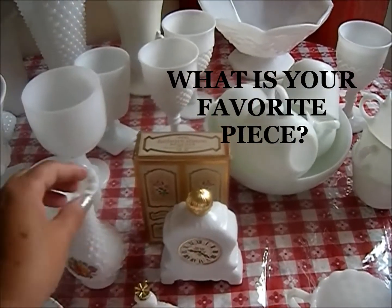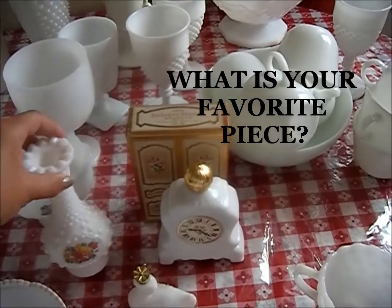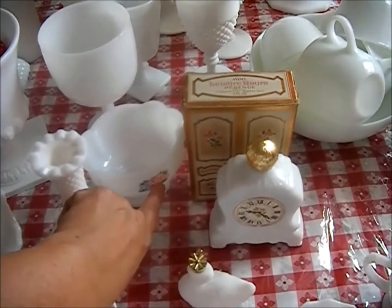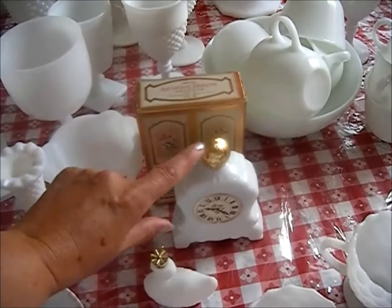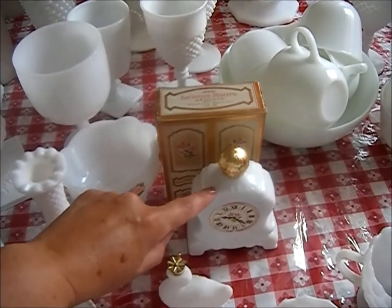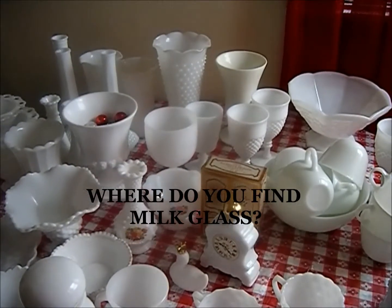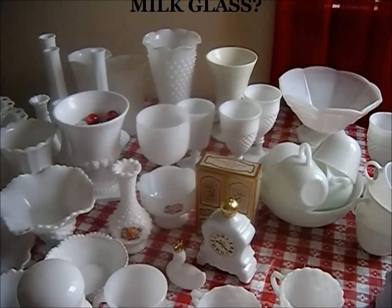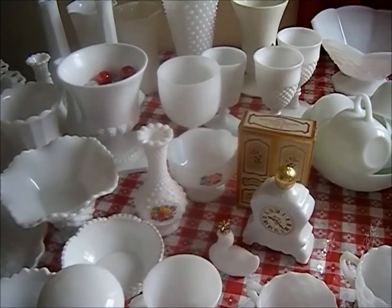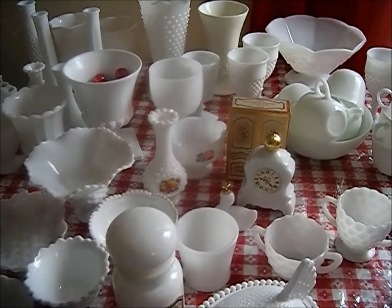My favorite pieces are the Avon pieces — these are all by Avon. I really like them because they have little floral decals on them, and this one's my favorite. This is an Avon Leisure Hour Foaming Bath Oil. I bought most of my milk glass at a thrift shop; my sister-in-law gave me some pieces. I stopped collecting about 15 years ago, and this is what I have.